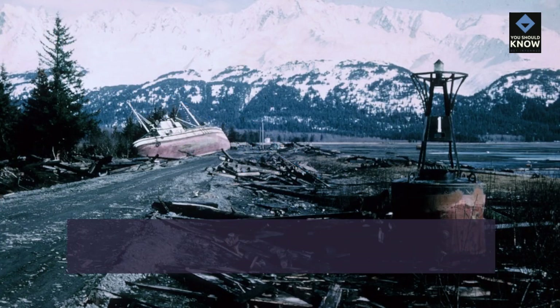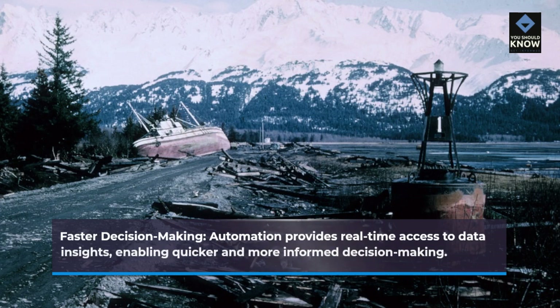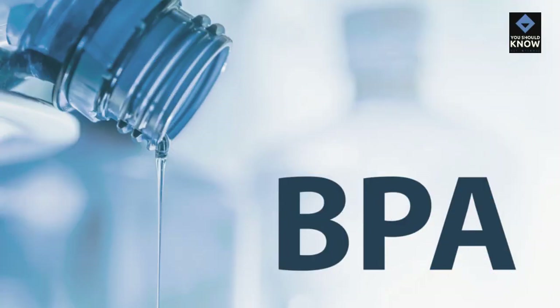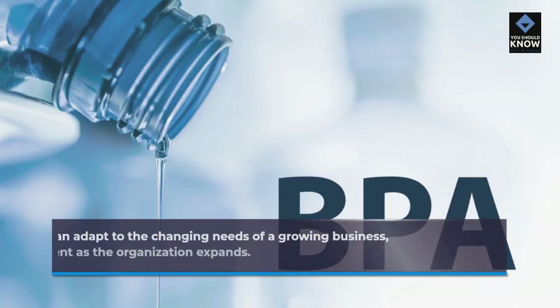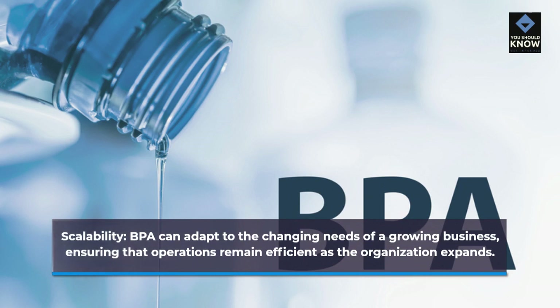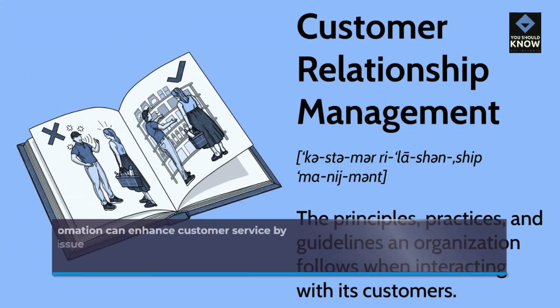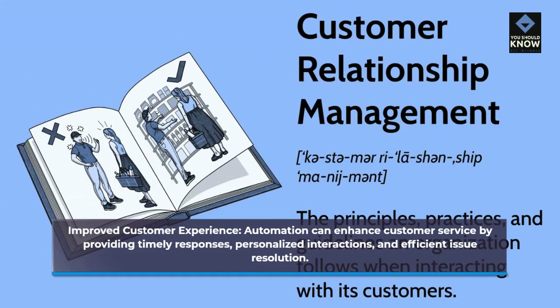Faster decision-making: automation provides real-time access to data and insights, enabling quicker and more informed decision-making. Scalability: BPA can adapt to the changing needs of a growing business, ensuring that operations remain efficient as the organization expands. Improved customer experience: automation can enhance customer service by providing timely responses, personalized interactions, and efficient issue resolution.